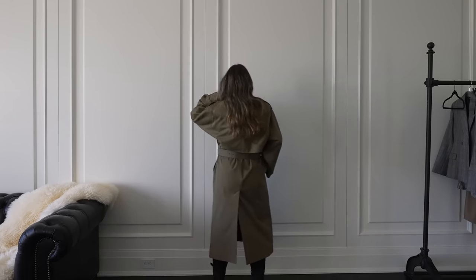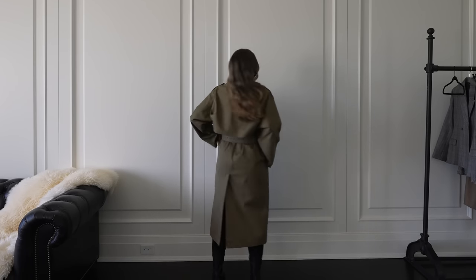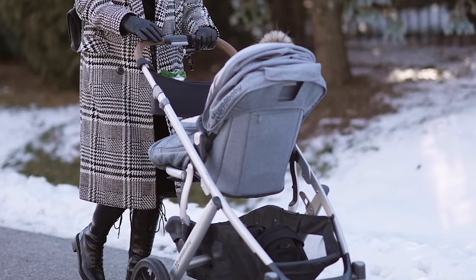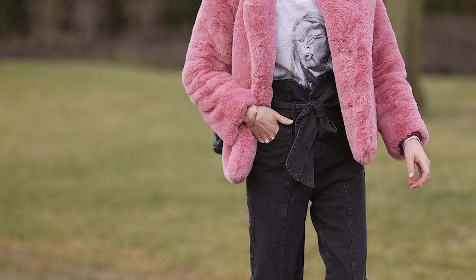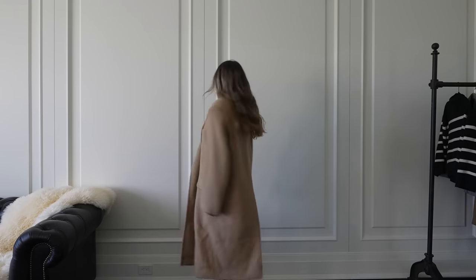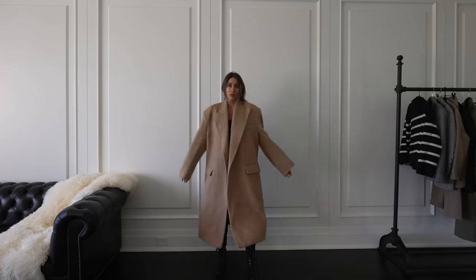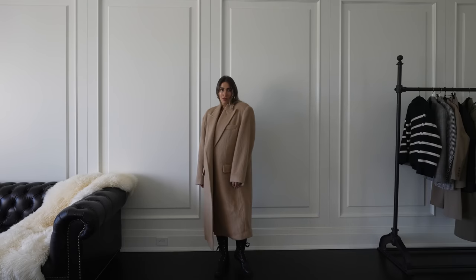Since the coat is the item most people see on you the majority of the year, I want to make sure I feel good and look good. The first coat I added is this oversized Frankie Shop coat — a wool camel coat with shoulder pads, giving you a super oversized, edgy, sculpted look. It's super long and super warm, perfect for fall and winter. I'm almost 5'10" so this is a full-length coat with beautiful wide lapels and generous full-length sleeves.